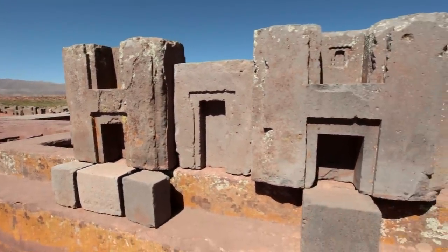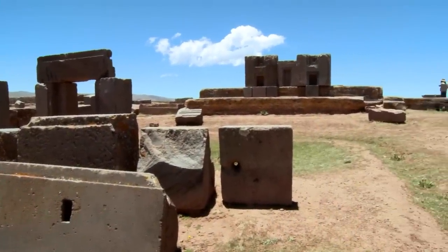The Inca also didn't know. No one, in fact, on Earth knows who built Pumapunku and how far back in time it was first constructed. That's the great mystery.